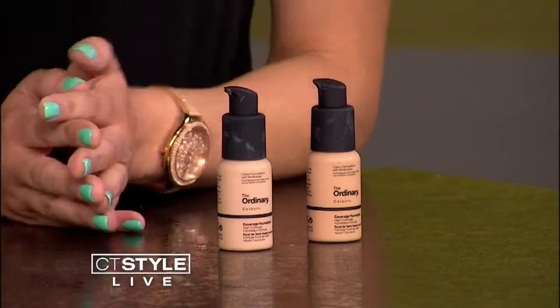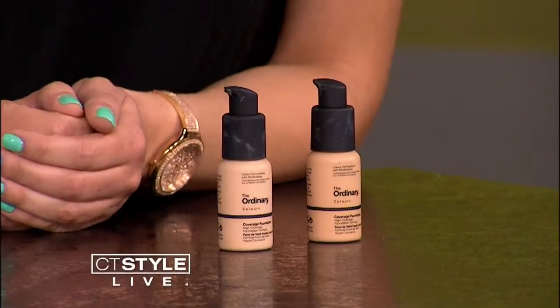I brought my favorite foundations that I've been using recently — they're called The Ordinary. I love these for summer and fall. They're really good for combination skin, dry skin, and mature skin. They sit well on the skin and they don't go into the fine lines. You definitely want to change up your color from summer to winter because you're not tan anymore, right? I bought the shade I was wearing in spring, put it on, and I looked like a ghost!